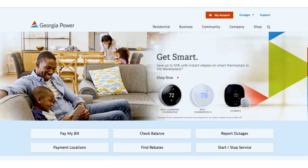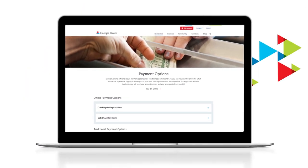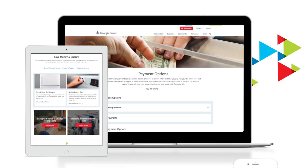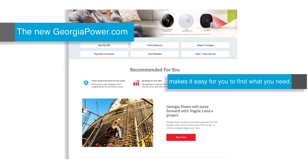Welcome to TheNewGeorgiaPower.com. Whether you're at home, on your computer, typing on your tablet, or on the move with your mobile, TheNewGeorgiaPower.com makes it easy for you to find what you need.